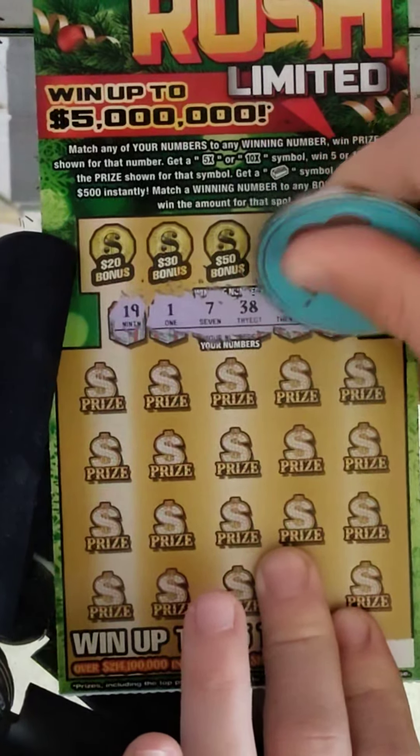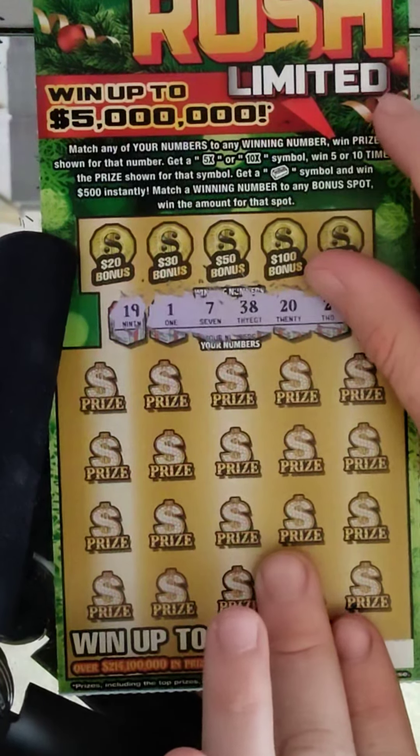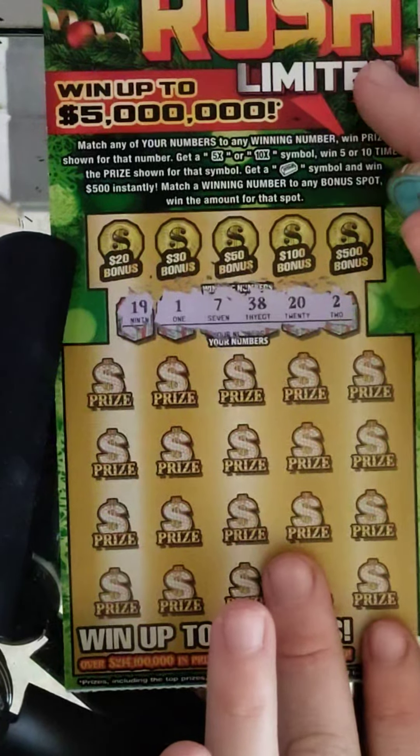Earlier today when I bought these tickets, I went to my claimer store and bought them at the quick stop, and they told me they saw a $10,000 winner on a $2 ticket. I'm not sure which $2 ticket it was, but they said it was a $2 ticket.